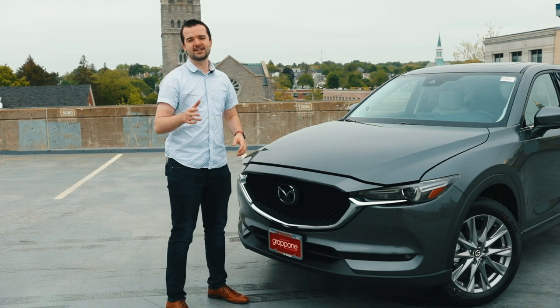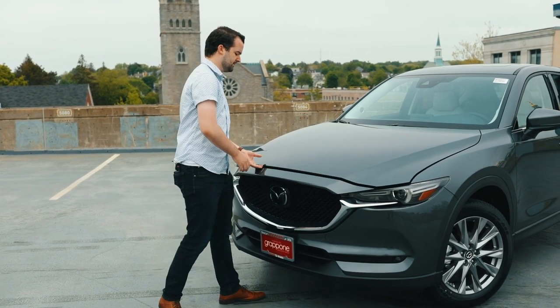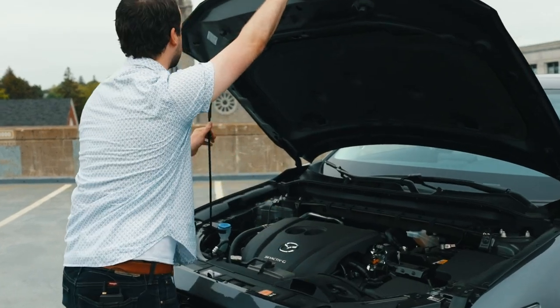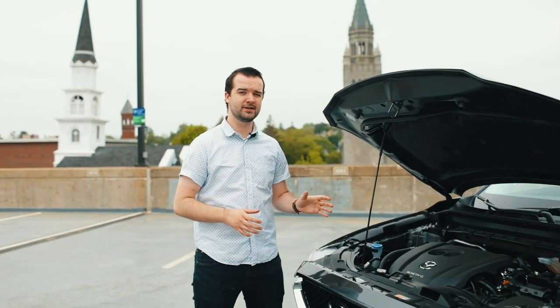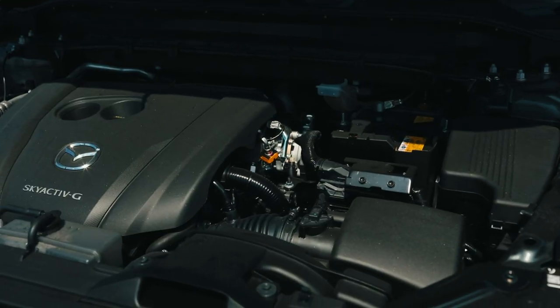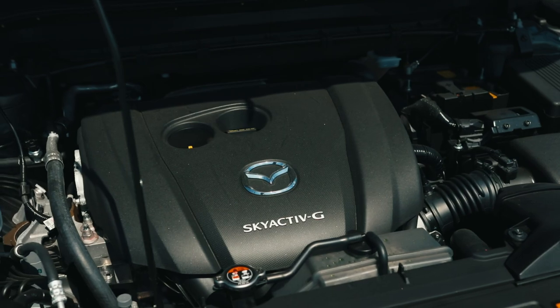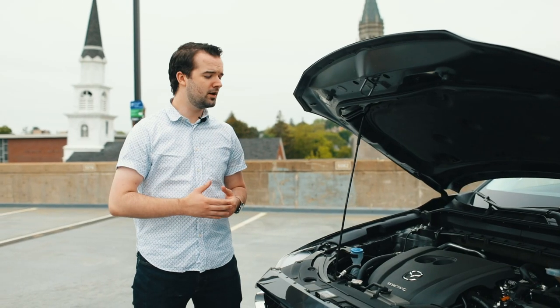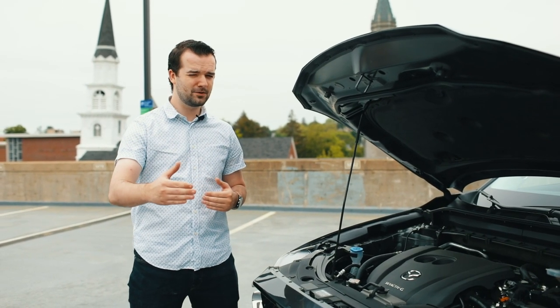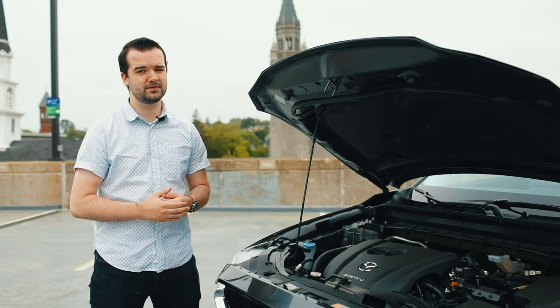First things first, let's take a look under the hood of this 2020 Mazda CX-5 Grand Touring. Under the hood is a 2.5-liter naturally aspirated four-cylinder engine that puts out 187 horsepower and 186 foot-pounds of torque. While 187 horsepower might be enough for most people, if you upgrade to the turbocharged engine, you can get up to 250 horsepower.